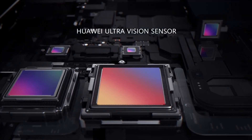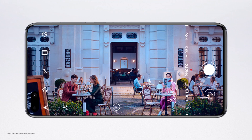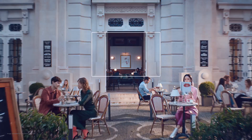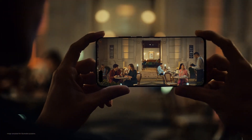The Huawei ultra-vision sensor gives you 24 hours super definition photography. Intricate details turn every crop into a story, at any time, day or night.